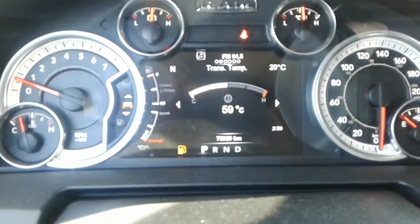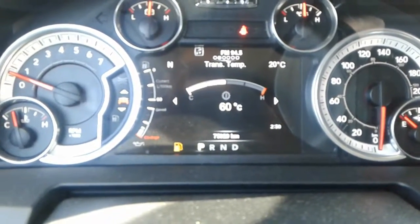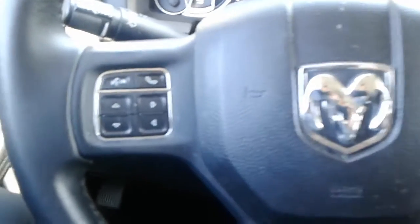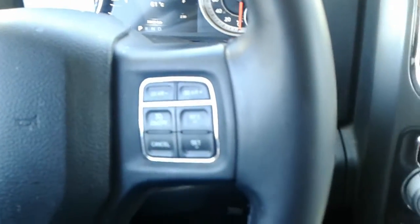Now look at the main instrument cluster. This one only has 75,929 kilometers and the mechanical safety has been completed on the vehicle. Steering controls for your Bluetooth hands-free, accessing your menu, gear controls if you're towing, and cruise control for the highways. Just behind your steering wheel on each side are audio controls.